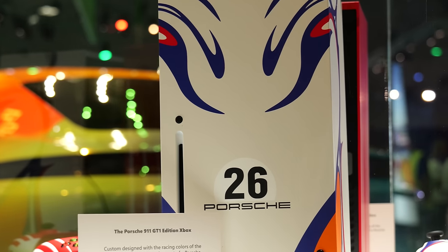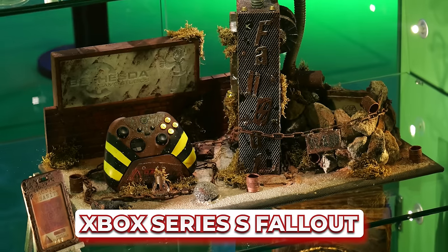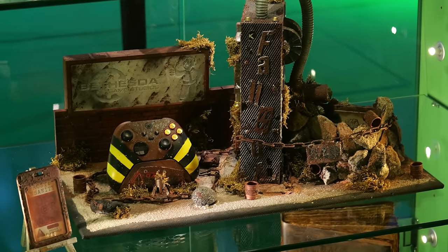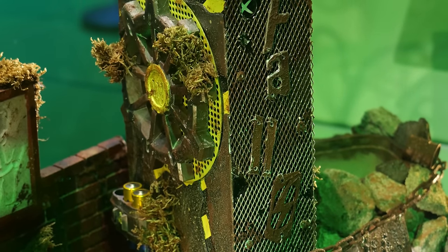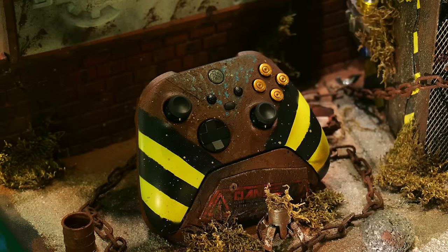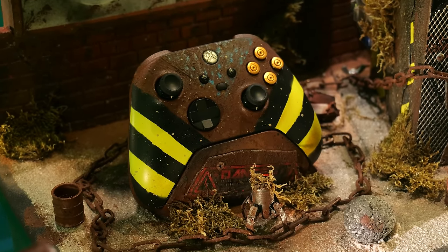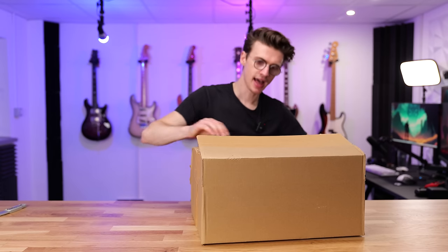Microsoft, please just make more limited edition consoles. Another super crazy console that I've seen at Gamescom worth noting is this Fallout one. This is an Xbox Series X that has been completely modded to an extreme level. It's based off of and inspired by the world of Fallout, and the craftsmanship and artwork on this entire design — it's not just on the console, there's an entire scene surrounding the console — is mightily impressive and it must have taken hours, if not months, of hard work.